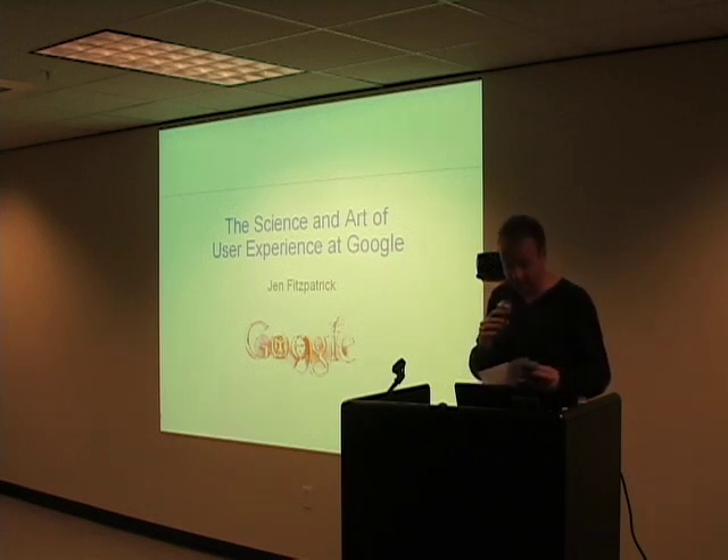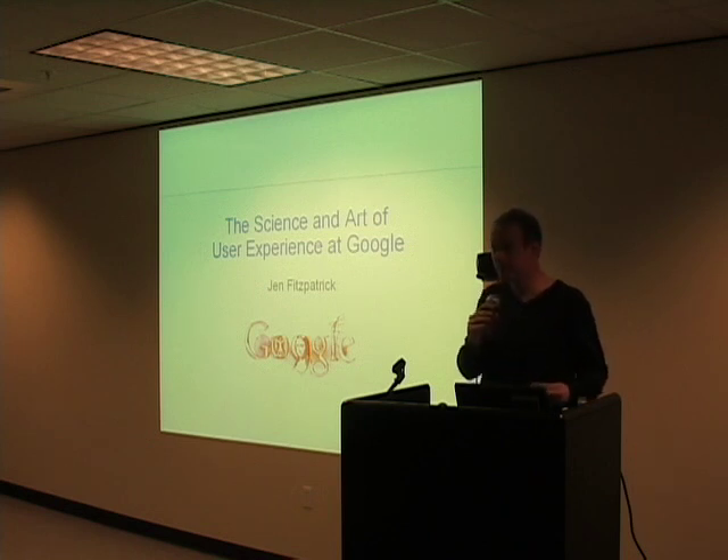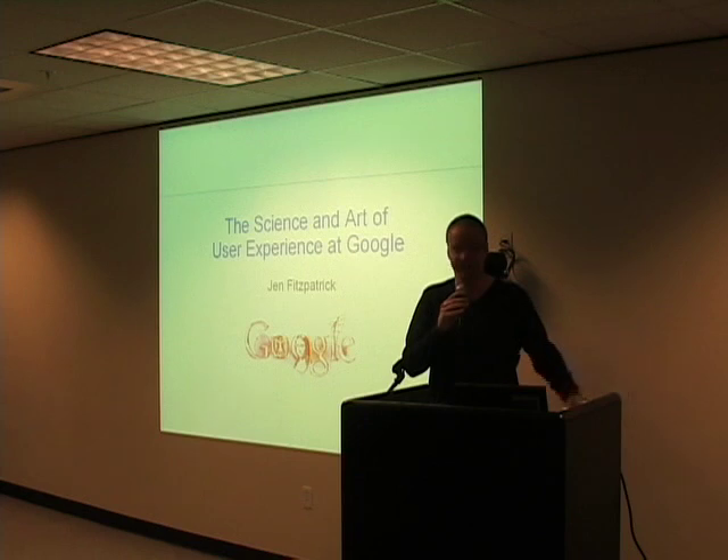Jen has also led UI design, testing, and implementation of numerous features and changes to Google.com. Prior to that, she was an engineering director for Google's AdWords and its own systems group. She joined Google as a software engineer and is a graduate of Stanford University. Please join me in welcoming Jen Fitzpatrick.